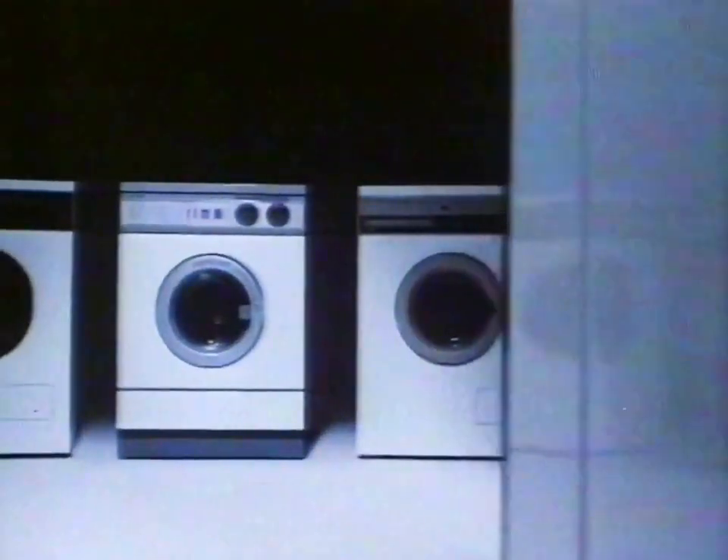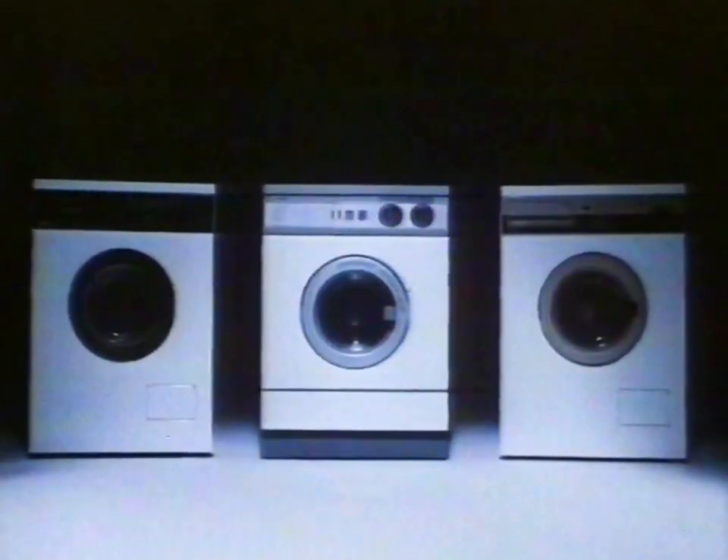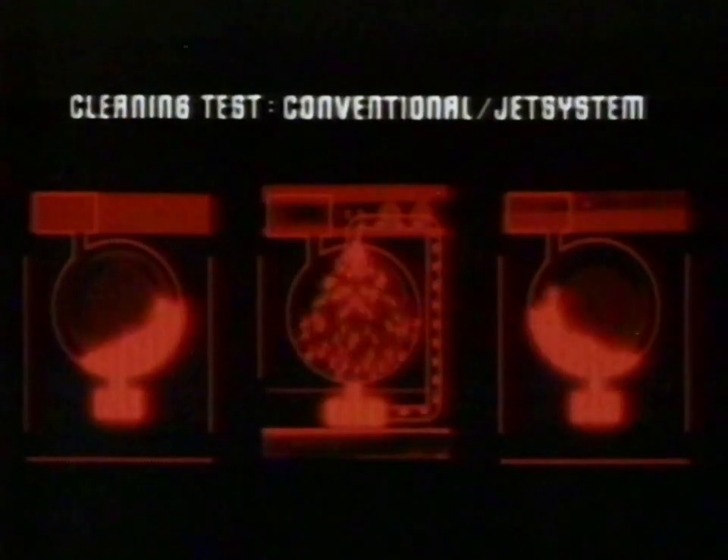All these machines are technologically similar, except one — Zanussi's new jet system. In cleaning tests, it used less water, less energy, less time.